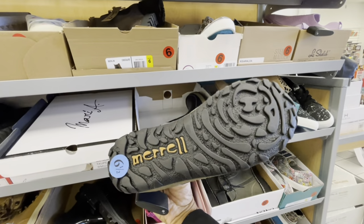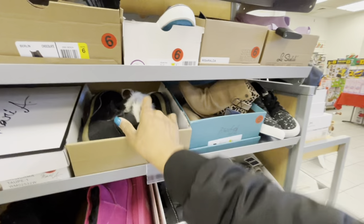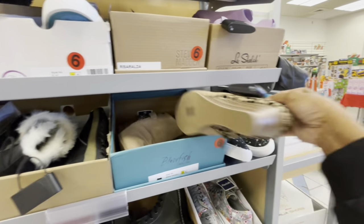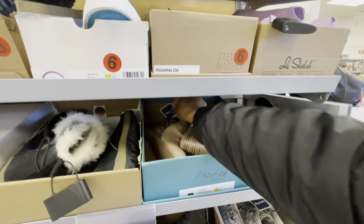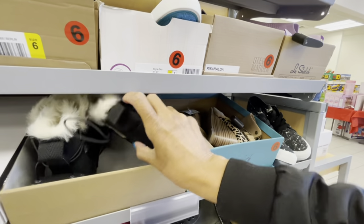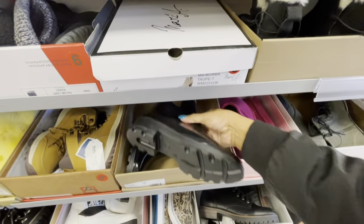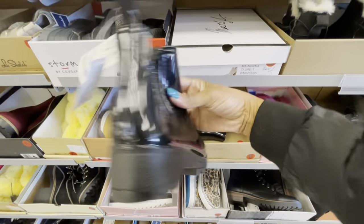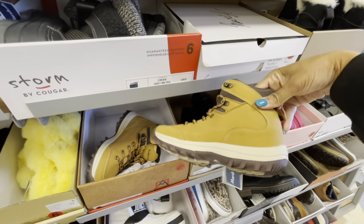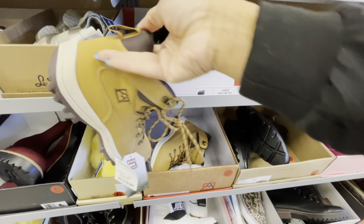These are Morels — I don't see the price on those. There's some Blowfish right here in brown, $30. These are $30, Lucky Brand, $30. Some Avalanche in brown — these are $35.